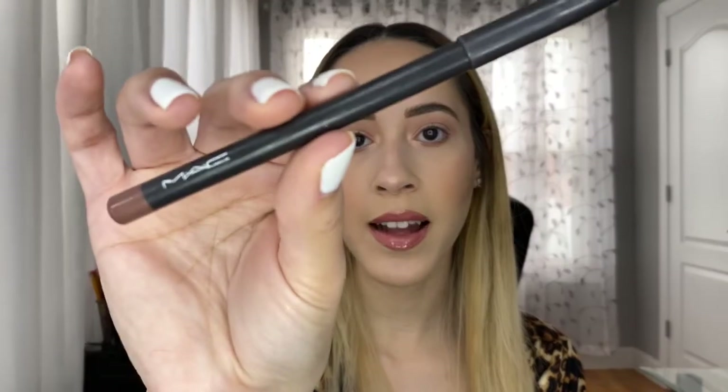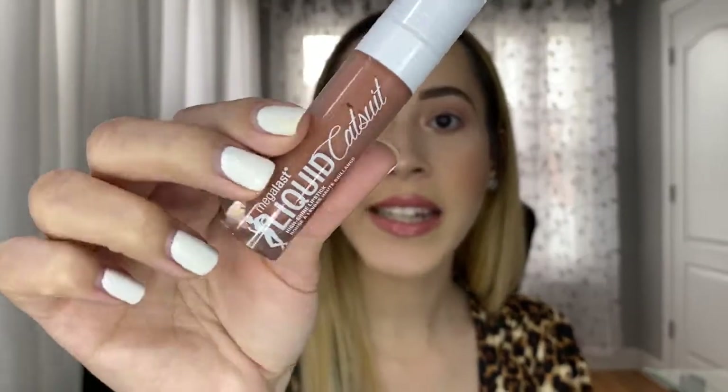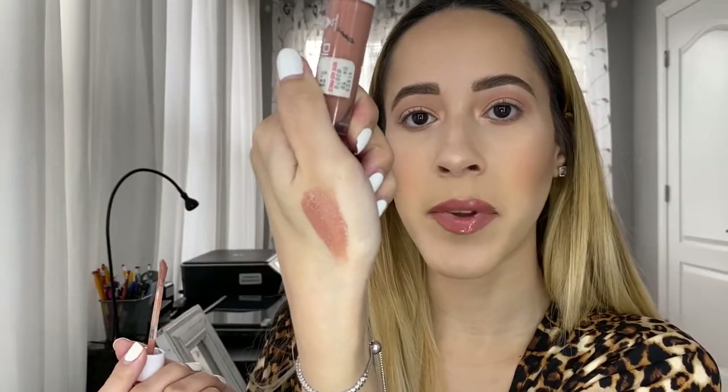For lip liner my favorite is the MAC Strip Down Lip Liner — it's neutral, nude, and perfect. I could wear it with a million lip colors and it goes with everything. For lipstick it always changes, but the one I keep in my bag for quick and easy everyday wear is the Wet n Wild High Shine Liquid Catsuit Lipstick in the shade Sand Nudes. It goes with any makeup look.